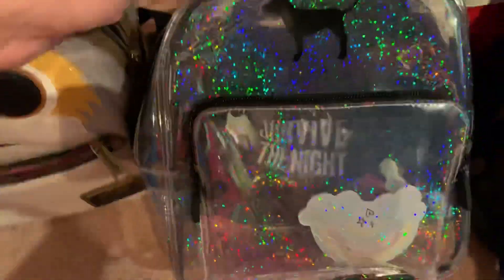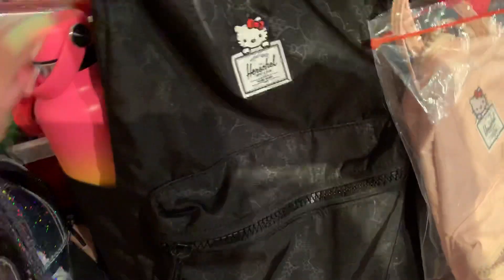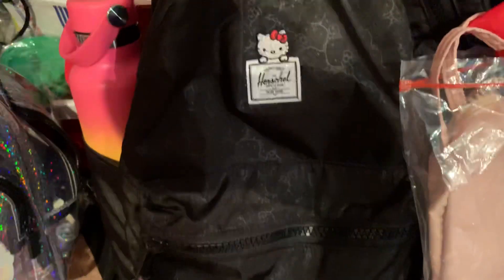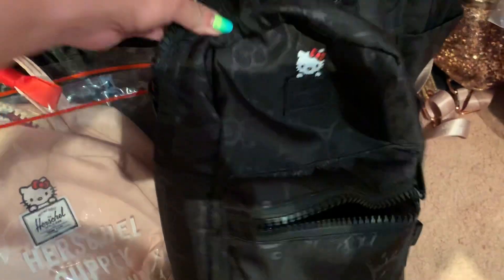And then next, this is my pink backpack from that Pink store — part of the Victoria's Secret brand. And then next, which many of you have probably already seen in my other videos: my Herschel backpack, and then my mini pink one, and then my mini black one.